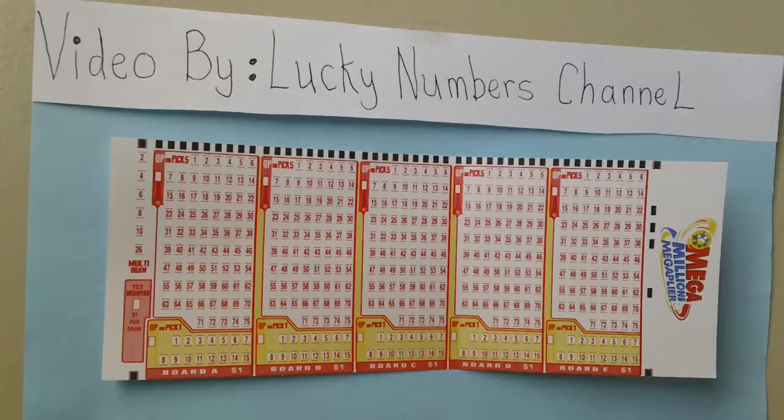Zero white balls plus the MegaMillions ball wins $1. One white ball and Mega ball wins $2. Two white balls and Mega ball wins $5. Three white balls win $5. Three white balls plus Mega ball wins $50.